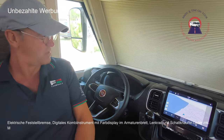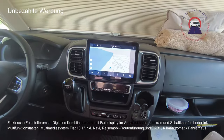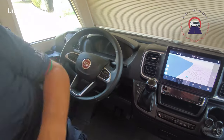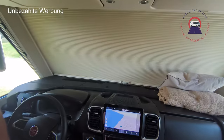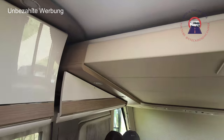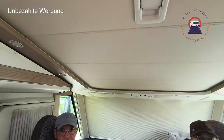Jetzt zum Cockpit. Fiat Ducato mit Navigation, Radio, Supernavi, digitalem Cockpit. Das Fahrzeug hat 180 PS, ist ein Dieselfahrzeug mit 2,2-Liter-Motor. F40 Heavy-Fahrwerk, Neungang-Wandlerautomatik. Und man hätte fast das Hubbett übersehen – ist das mechanisch oder elektrisch? Manuell. Hat eine Größe von 1,95 × 1,60 m. Hervorragend – falls die Enkelkinder mal mitfahren.